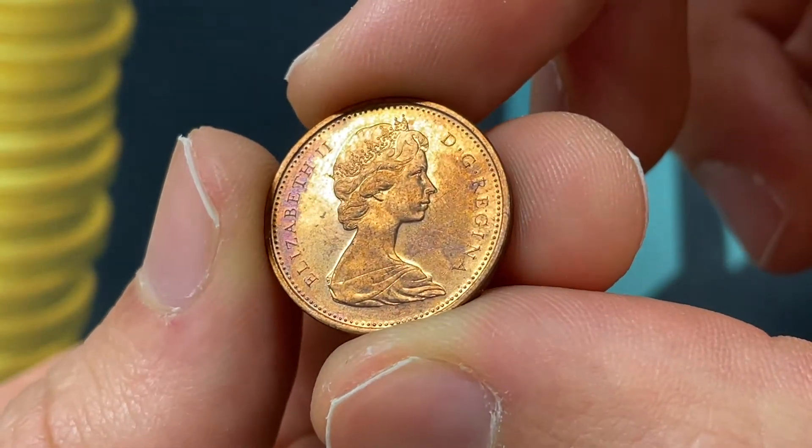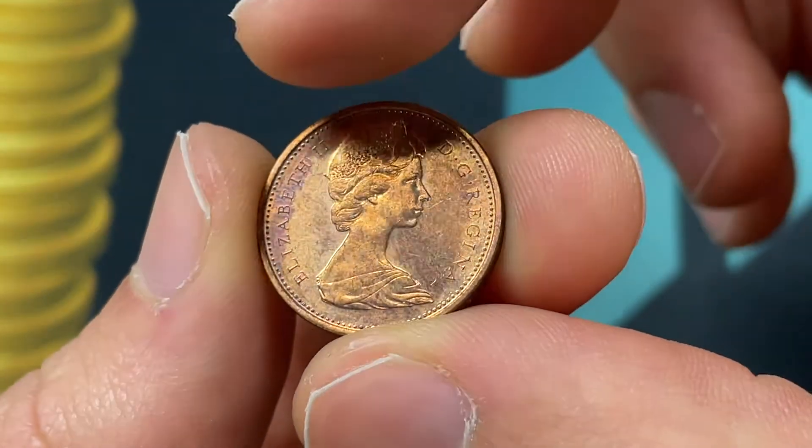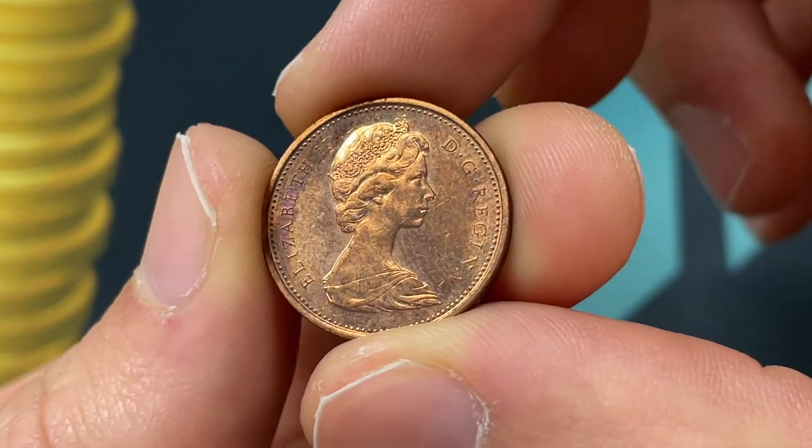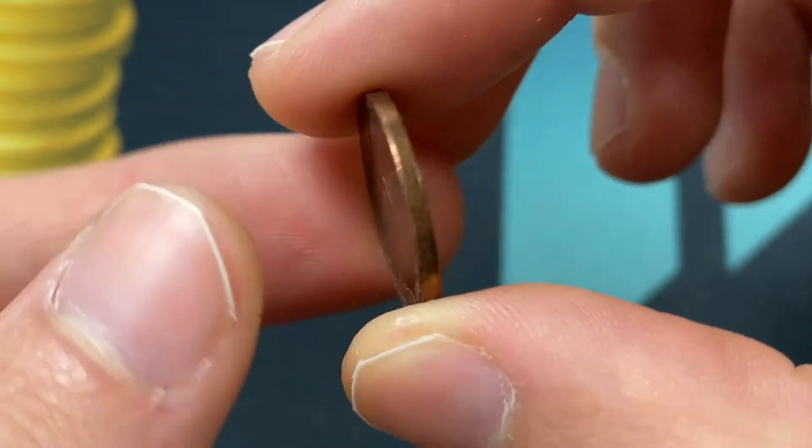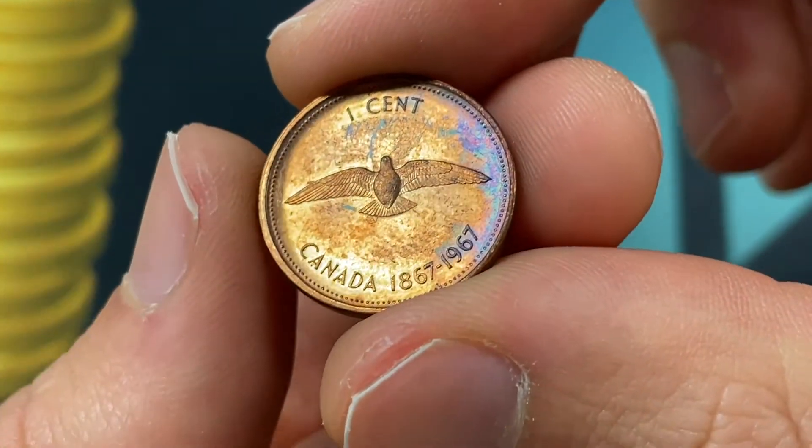Here we have Queen Elizabeth II when she was 39 years old, and the inscription 'Elizabeth II DG Regina' just means 'Elizabeth II, Queen by the Grace of God.' That was engraved by Arnold Machin.